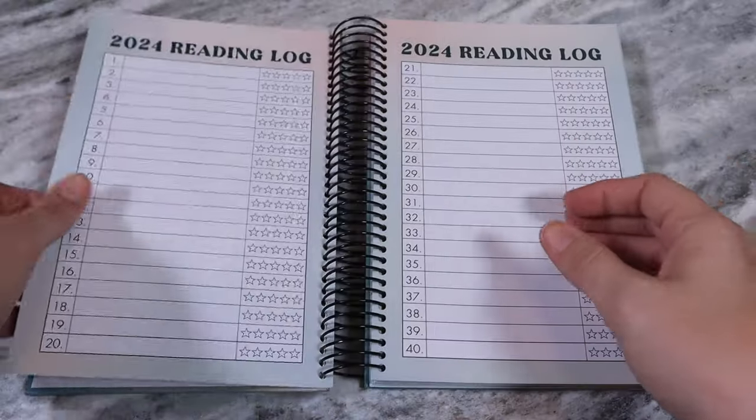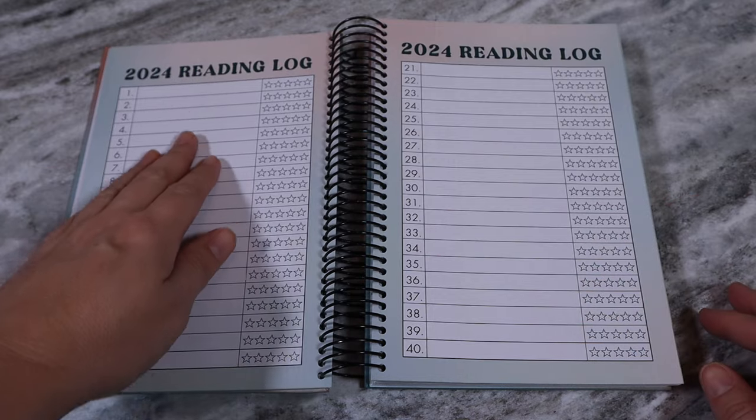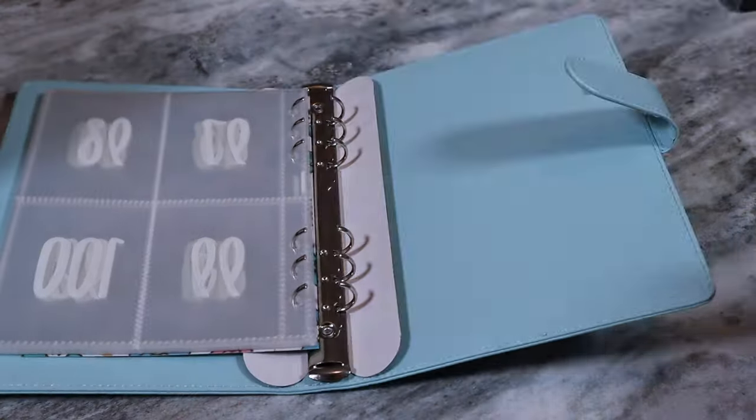I bought TikTok shop products. Today I'm going to be showing you the reading planner for 2024 and a hundred envelope challenge. This is an unsponsored review of both of these products.